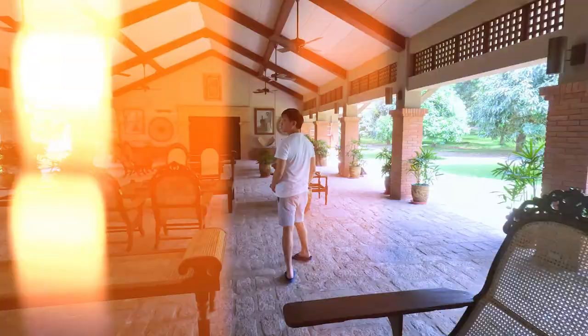A lot of people say that this painting looks like my mom. Does it? I don't know. That door over there leads to more guest bedrooms.